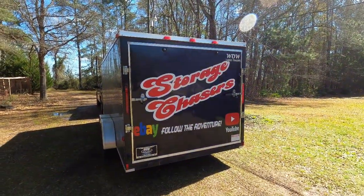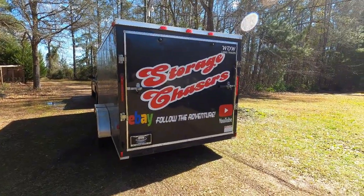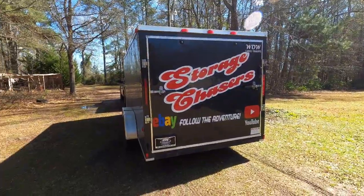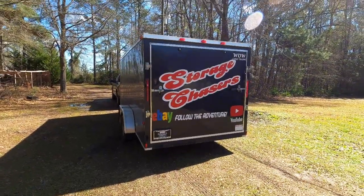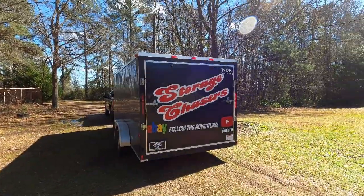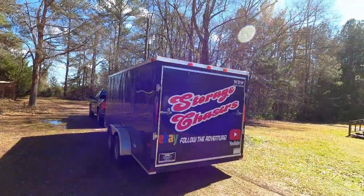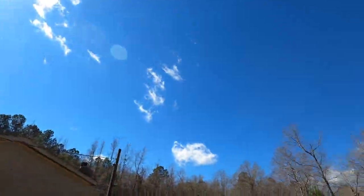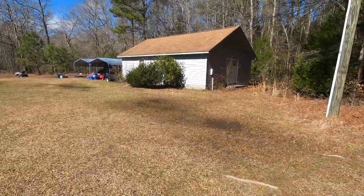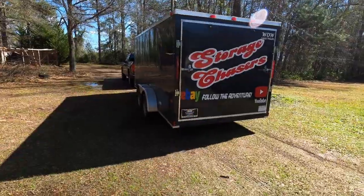Welcome back to Storage Chasers. If this is your first time visiting, we are storage unit buyers and resellers. We're about to head out for another adventure — we have two units that we want today at the same location, so I'll probably just do one intro for both videos. We're heading out on the road right now. It's a beautiful day out here in South Carolina after a week's worth of rain. The yard's all flooded up, so stay tuned and follow the adventure.